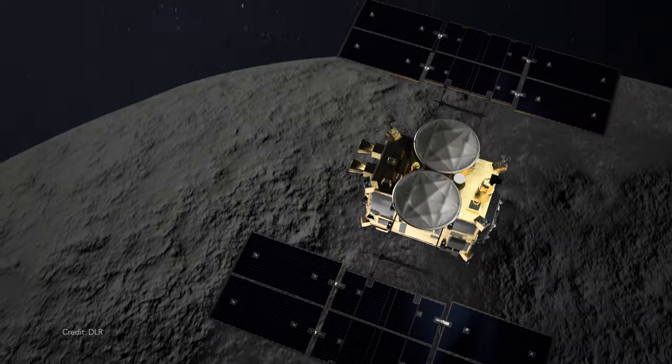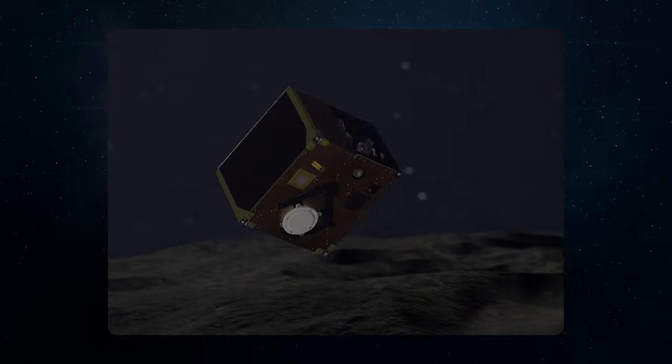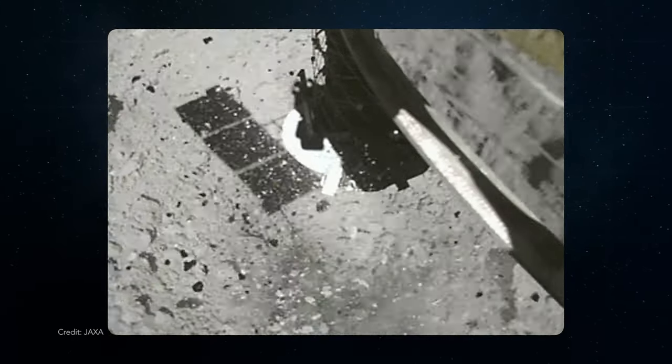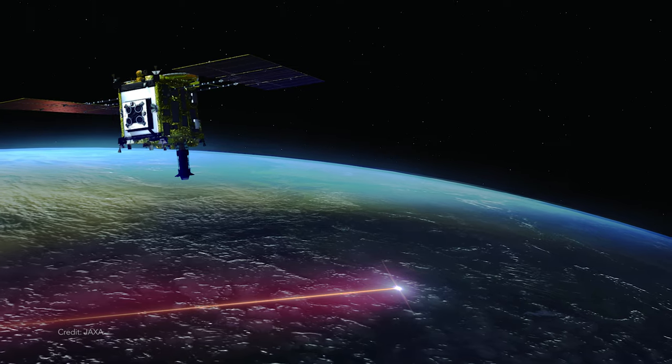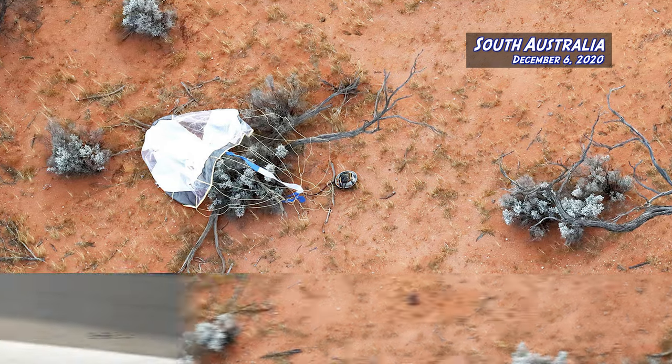It's very similar to the OSIRIS-REx mission that NASA has to the asteroid Bennu. They went and visited this asteroid and actually landed two rovers on the surface to help them figure out where they wanted to sample. Then they brought the samples back here to Earth in December of 2020.